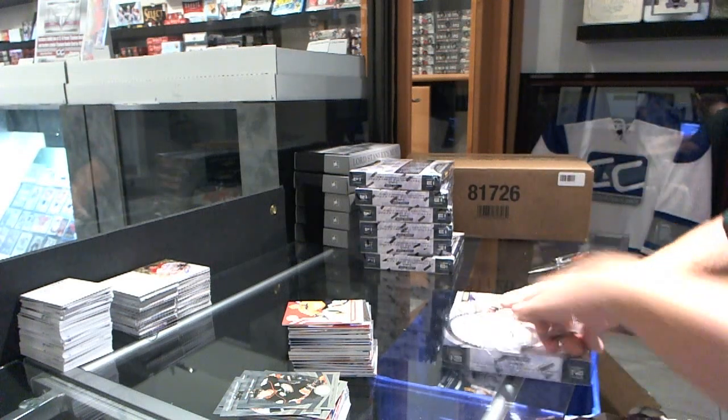We've got for the Dallas Stars number 5, Mirror Emerald of Tyler Seguin — number 5 Emerald of Tyler Seguin. We've got a Blue rookie numbered to 250, Richard Panik for the Tampa Bay Lightning.